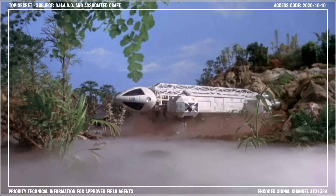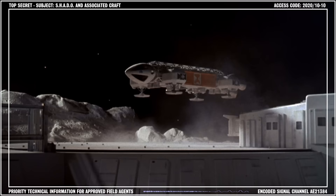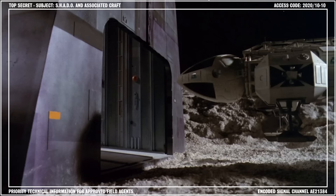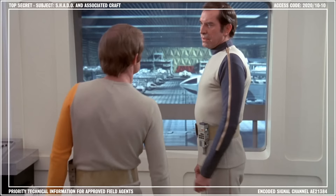The craft could operate in the vacuum of space, on the lunar surface, and in Earth's atmosphere. The World Space Commission ordered the construction of the Eagle on January 27, 1988, as a replacement for the aging lunar transit module. The Eagle officially went into service on June 2, 1992.